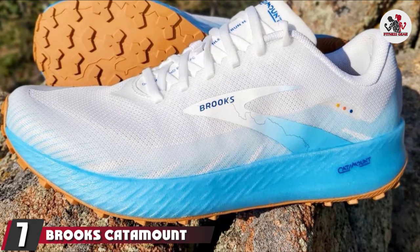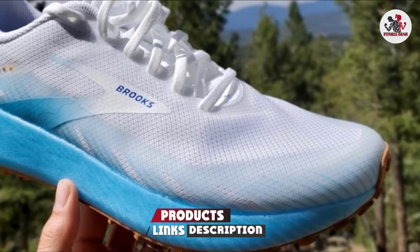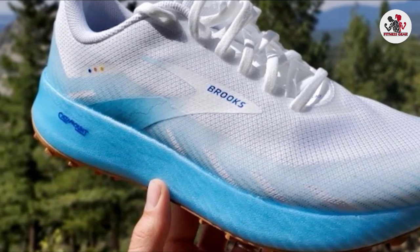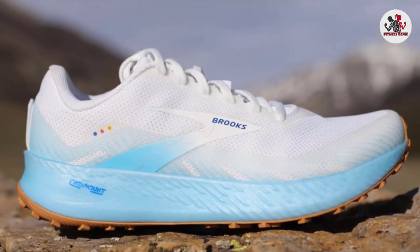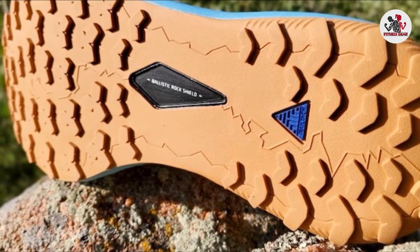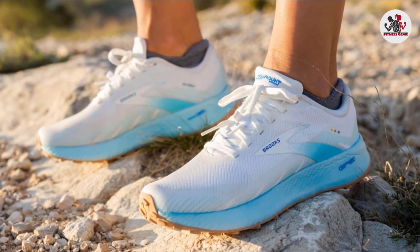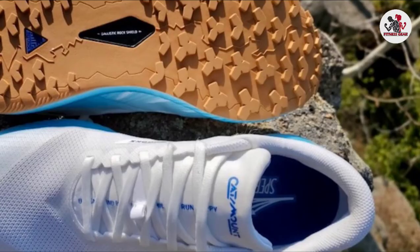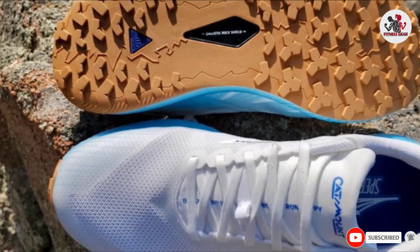Moving on to number 7: the Brooks Catamount. It's not the cheapest trail shoe around, but the Brooks Catamount really is a game-changer in the trail running shoe scene. Unlike traditional, stiffer trail shoes, the Catamount is cushioned, responsive, and fast, for runners who want to set PBs on harder terrain. Brooks brought the Catamount to market in January 2020, announcing the development of its DNA Flash midsole foam, which is infused with nitrogen for a lightweight feel with high energy return — reserved for their faster shoes. Brooks has also added a ballistic rock shield between the midsole and outsole, designed to protect the foot from sharp rocks on the trail. While the outsole is great on loose gravel paths and light mud, on really technical terrain the Catamount can get a little slippy, so hardcore trail runners might want to keep browsing. That said, for road-to-trail runs or races, the Catamount is fantastic.